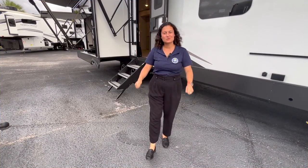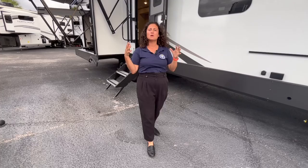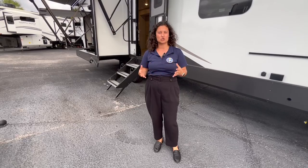Hey everybody, welcome back to RVs with Gabby. Thank you so much for watching my channel. If you love my content, please don't forget to hit that like button, that notification button, and that subscribe button down below so you never miss another walk-around video. Today we're taking a look at a really awesome couples camper — pretty luxurious, on the higher end of price points when looking at travel trailers.